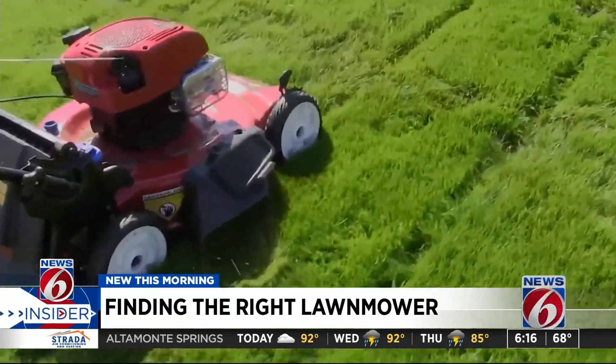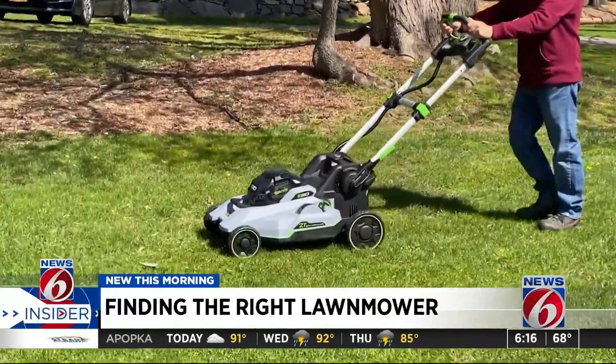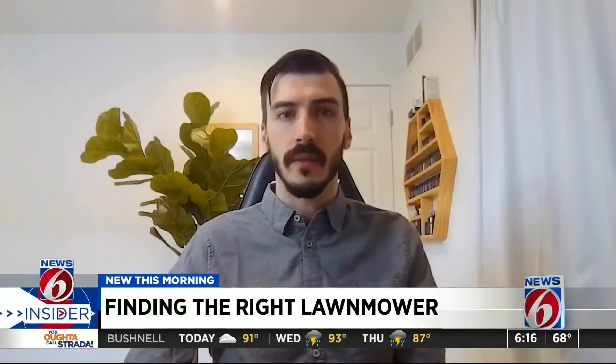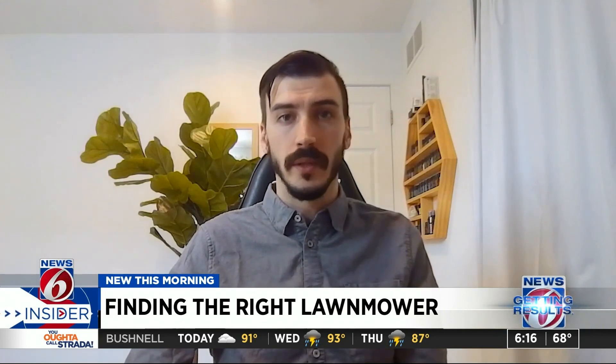Whether it's a traditional gas-powered mower or newer battery-powered technology that keeps getting better and cheaper — we're seeing more and more battery-powered mowers coming on the market at a lower price point that manage to compete in terms of performance with the better ones.